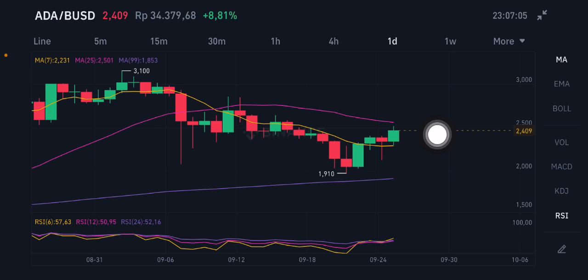The moving average is trying to go to the pink side — moving average 25 at 2.501. But if it doesn't hold, it will go down again to the yellow one — moving average 7 at 2.231 US dollar. Thank you everyone for watching this video; don't forget to like, comment, and subscribe.